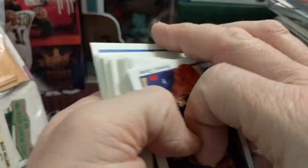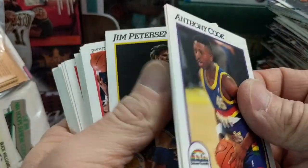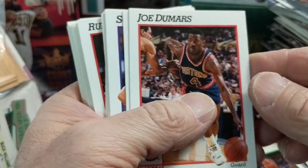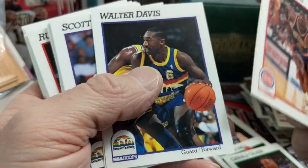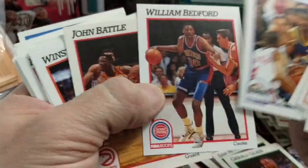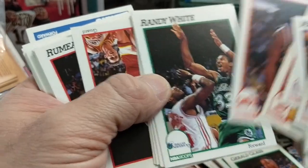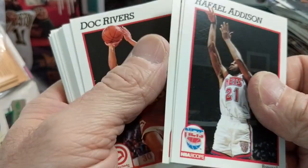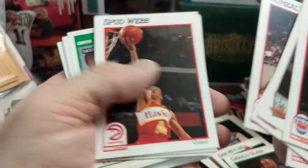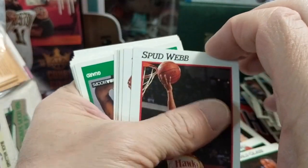Hit that thumbs up button if you like this video — we have more of these bags if you want to see more. There's Joe Dumars — that's a nice one. It's getting a little long but we'll open a bit more. This is all we're gonna do from now on — just kidding. We can't afford two million dollar boxes of basketball cards, so we do the next best thing and buy them from Goodwill. Oh there it is — Spud Webb! If you haven't seen the dunk contest with Spud Webb, go watch it on YouTube. Dominique Wilkins was in that too.